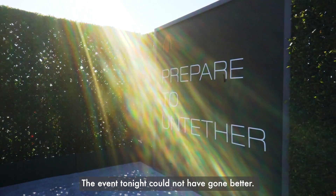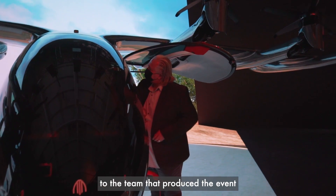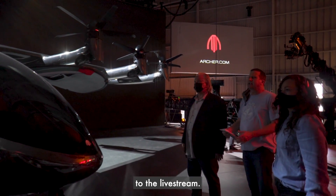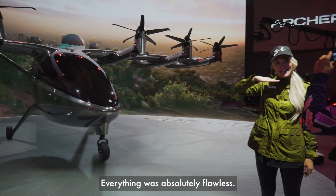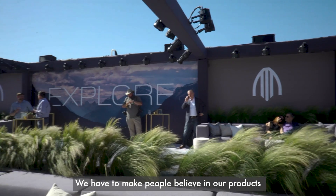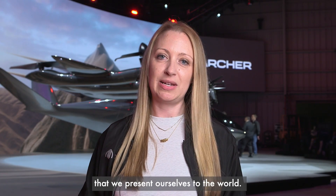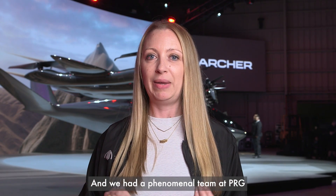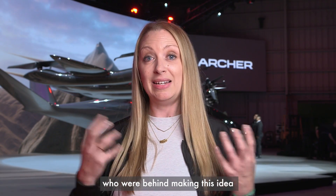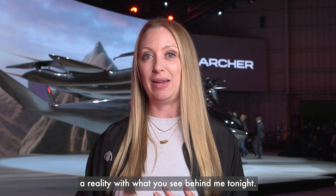The event tonight could not have gone better. Everything from the production side to the team that produced the event to the live stream — everything was absolutely flawless. We have to make people believe in our product and believe in our technology, and that starts with the way that we present ourselves to the world. We had a phenomenal team at PRG who made this idea, which we had seven or eight months ago, a reality with what you see behind me tonight.